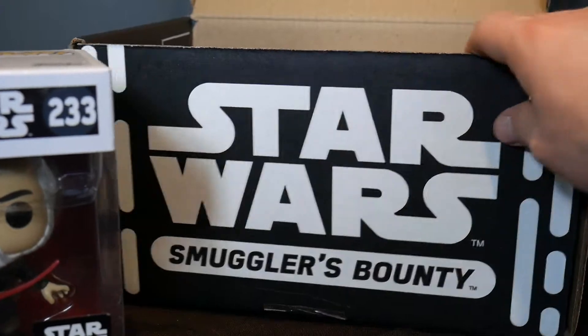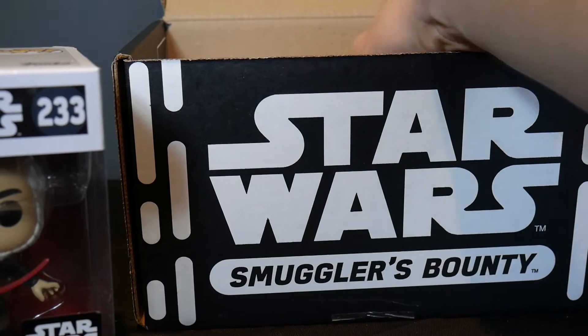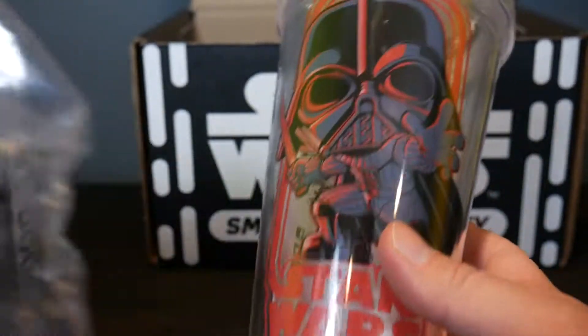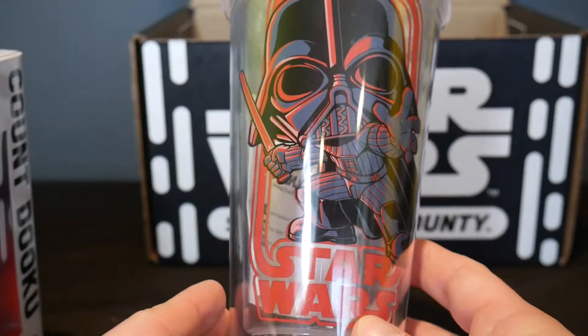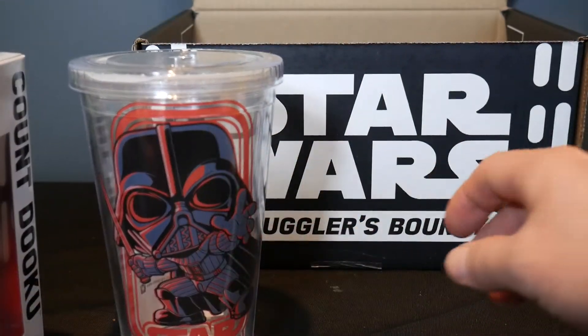Let me get an exclusive Count Dooku Funko Pop. And then what is this thing? There's a straw, so this must be some sort of copper tumbler or something in here. Let's see what's in here. We've got a Darth Vader tumbler, in keeping with the Sith Lord theme here. So we've got a Star Wars Darth Vader tumbler.